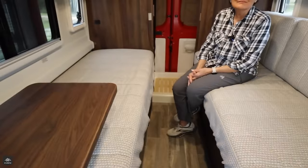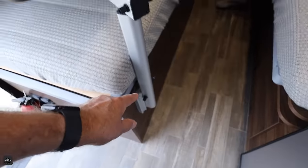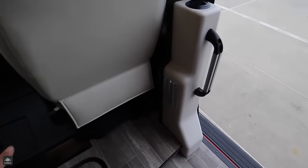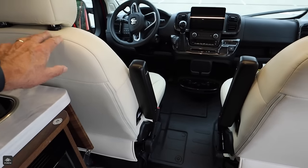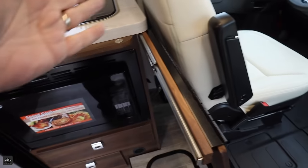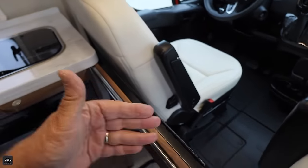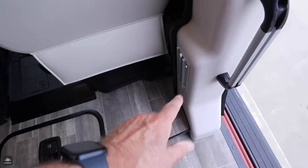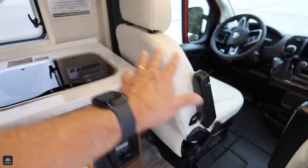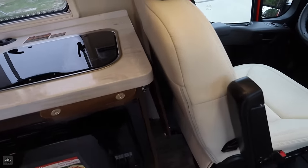Now is a good time to explain the other table options. This is so practical — you can take it off and put it over here. There's a track for it. And these two chairs in the cab swivel around. If you pull this out, it will make into another table that you can bring out even further and use as a desk. So that gives you a working desk, and if you move the main table, you can have a secondary desk. Just so many options for seating. And what you just pulled out could also be added prep space when you're cooking.